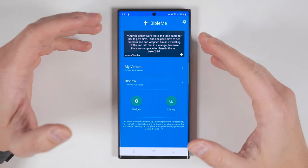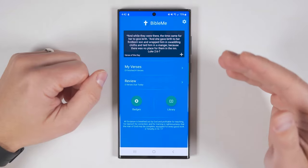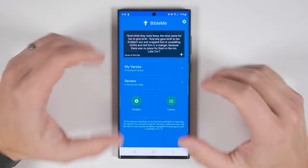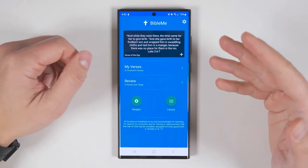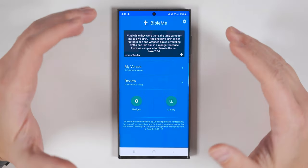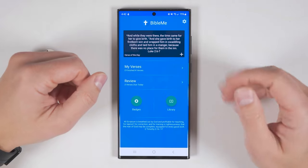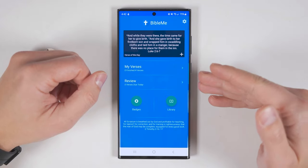This first app is called Bible Memory, and it makes it a lot easier to memorize scripture, which is super important because if you're not memorizing scripture, you're spiritually naked. And that's just awkward for everyone. I'll be showing these applications on a Galaxy S22 Ultra, but the app layouts are going to be very similar regardless of whether you're on an Android device or an iPhone.